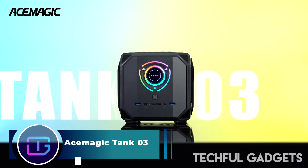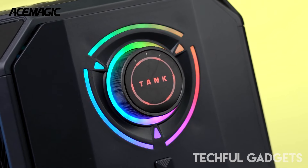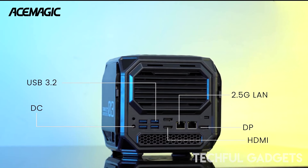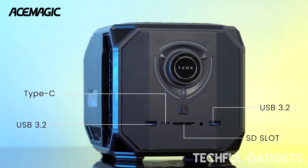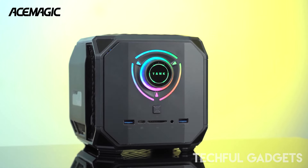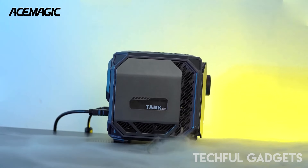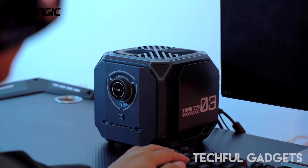AC Magic Tank 03 — prepare to be amazed as Ace Magic unveils its most formidable creation yet, the Ace Magic Tank 03. This powerhouse of a device boasts cutting-edge specifications, featuring an Intel Core i9-12900H, NVIDIA GeForce RTX 3080M graphics, a whopping 64GB of DDR5 RAM, and three NVMe storage slots.